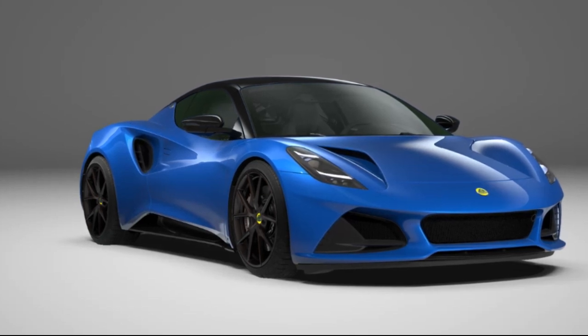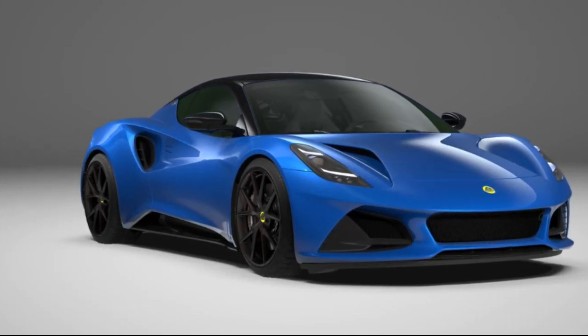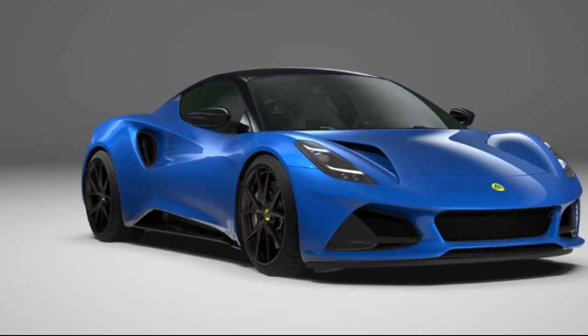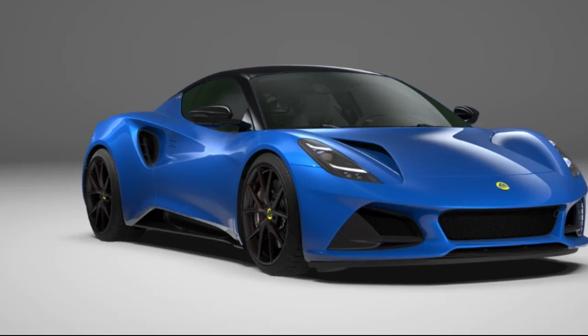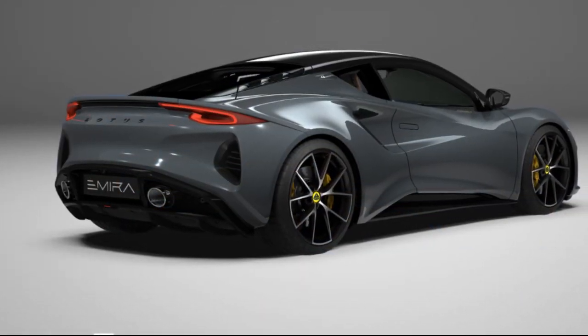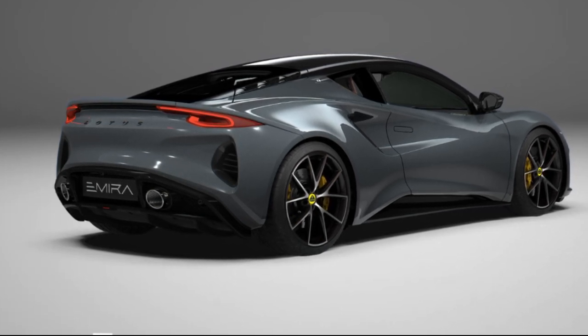To thoroughly investigate the possibility of rendering the M-Era unattractive, TopGear.com conducted meticulous research, comparable to previous inquiries into the Porsche 718 Cayman configurator that resulted in accusations of crimes against eyes.